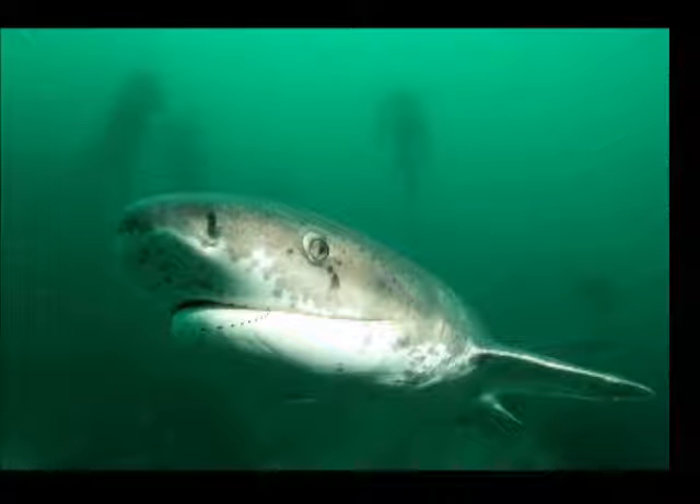Hello there! I am a cow shark, as you can see. We tend to have rounded, stout bodies and can range from four and a half feet to a whopping fifteen and a half feet.